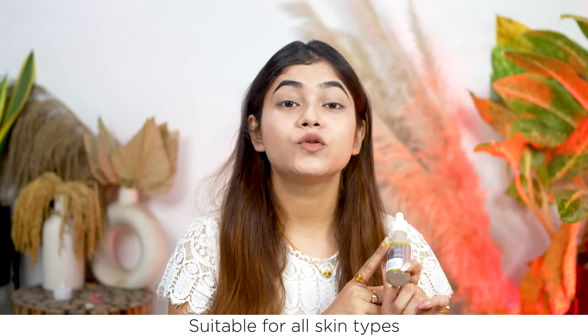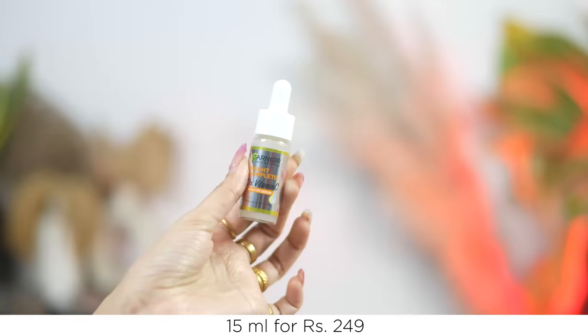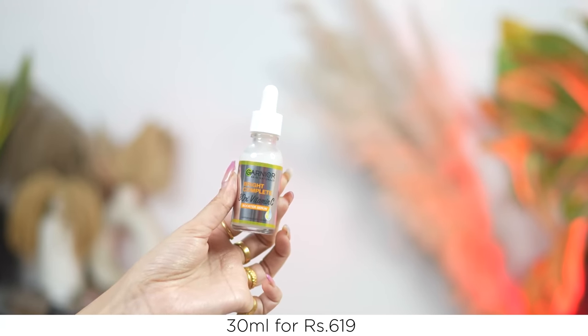This is super effective and suitable for all skin types, tones, and textures — you can use it at any age. There are 4 sizes available: 7 ml for Rs. 129, 15 ml for Rs. 249, 30 ml for Rs. 619, and 50 ml for Rs. 875.